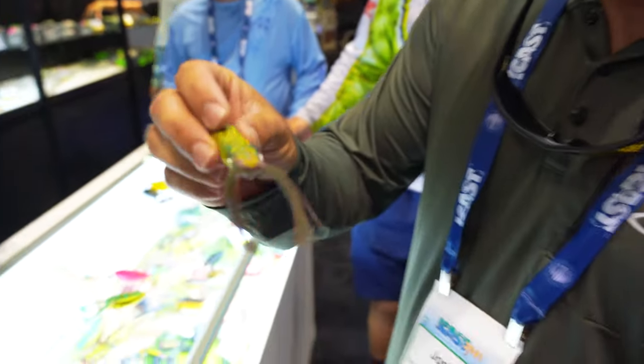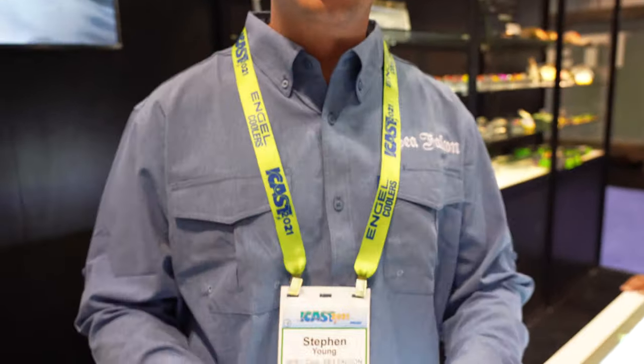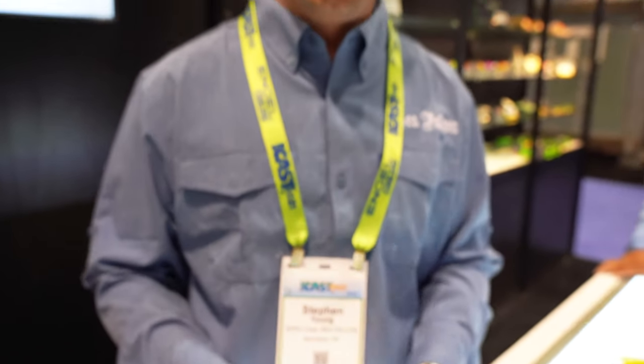Now we're over at the Spro booth and the Gamakatsu booth. Steven is going to show us some brand new products. The big thing right now is the Flapping Frog — elastomer material with a nano-smooth coating hook for a nice hook set. The material collapses a little better than regular rubber for better hook-ups and also allows it to skip a lot better. It's five-eighths ounce, so it's a heavy frog — it'll skip like crazy, and makes that plop-plop sound.